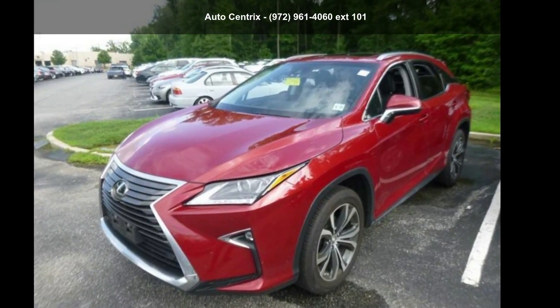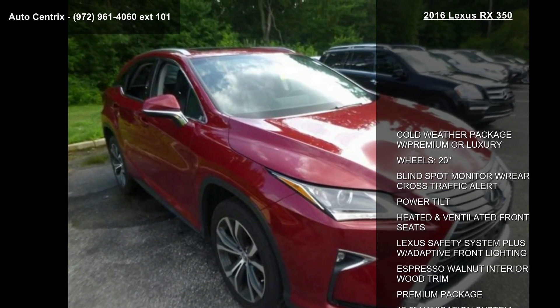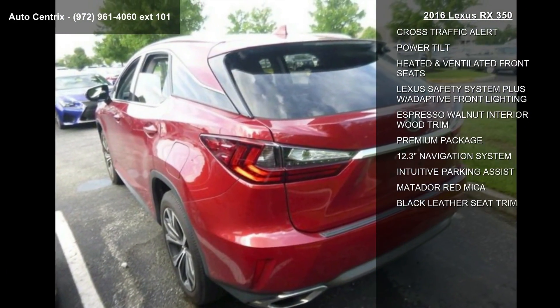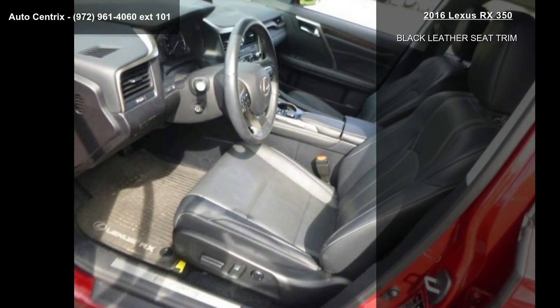Check out this Lexus 2016 RX 350. If you are looking for a first-class ride, you have found it. This vehicle comes with a reliable six-cylinder engine connected to a smooth-shifting automatic transmission.